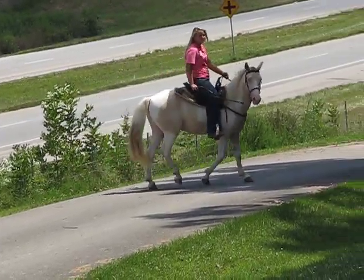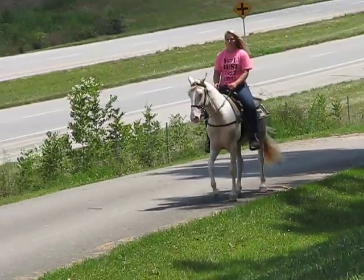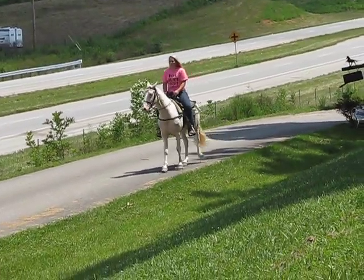He has ice blue eyes and a solid white mane. He's 14-1. His name is Lemon Drops — we call him Lemon Drops.